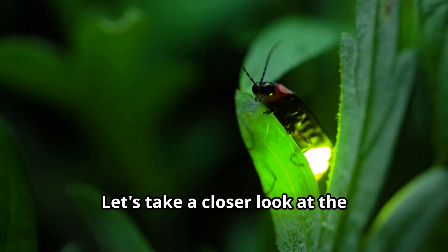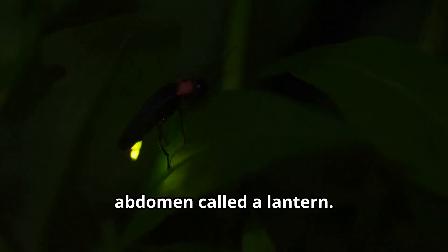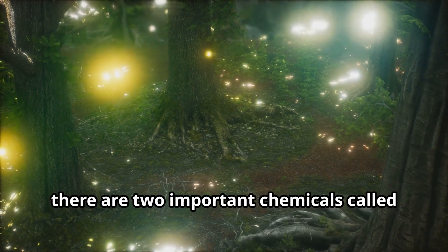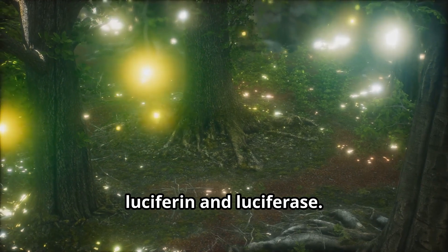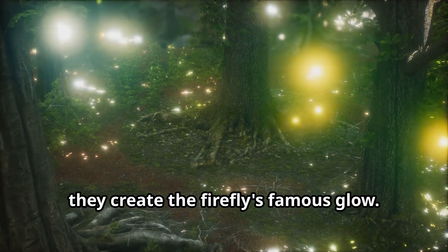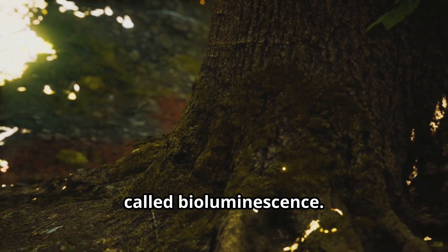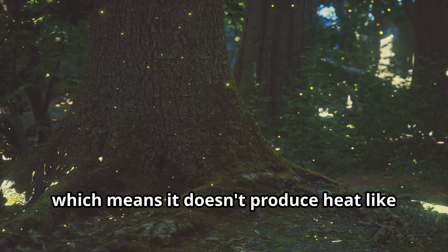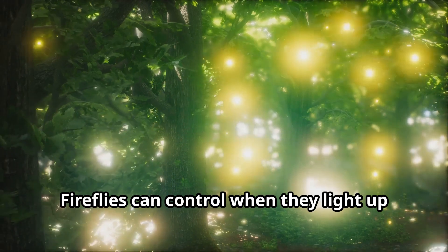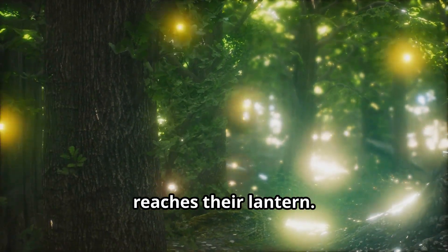Let's take a closer look at the firefly's body. A firefly has a special organ in its abdomen called a lantern — this is where the magic happens. Inside this lantern, there are two important chemicals called luciferin and luciferase. When these chemicals mix with oxygen, they create the firefly's famous glow. The light that fireflies produce is called bioluminescence — it's a cold light, which means it doesn't produce heat like the light from a lamp or flashlight. Fireflies can control when they light up by controlling the amount of oxygen that reaches their lantern.